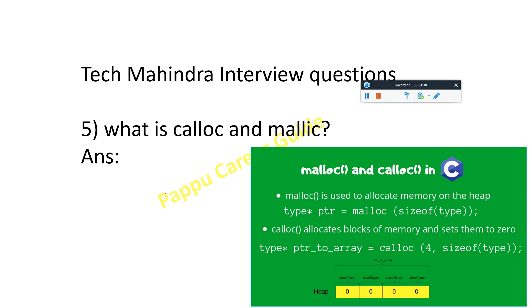They will also ask: what is calloc and malloc? Malloc is used to allocate memory on the heap. The syntax is: pointer = malloc(sizeof(type)). Calloc allocates a block of memory on the heap and initializes all bytes to zero. The syntax uses the number of elements and size of type. The variable PTR is your variable name for the heap pointer.